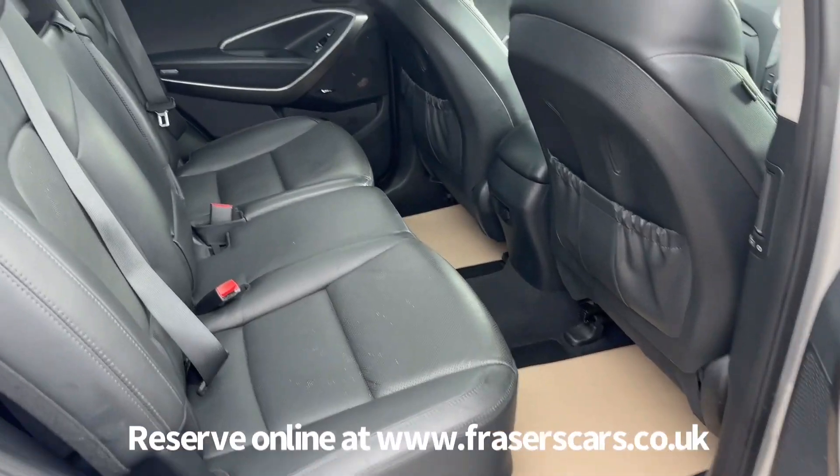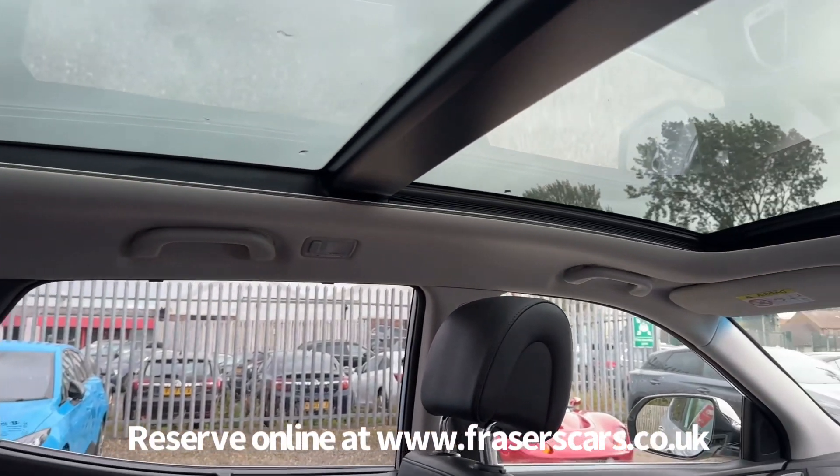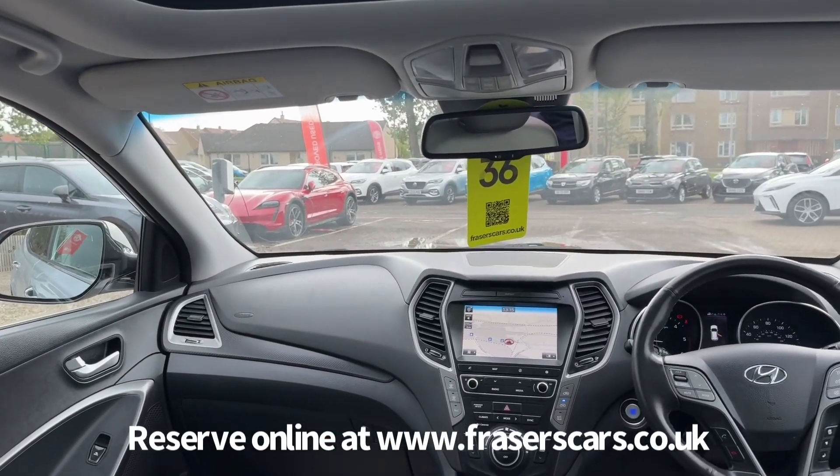In the back there are three three-point seat belts, and the outer rear seats have isofix child seat preparation. The front half of the glass roof opens up as well, and there is also a sun blind that can come across.